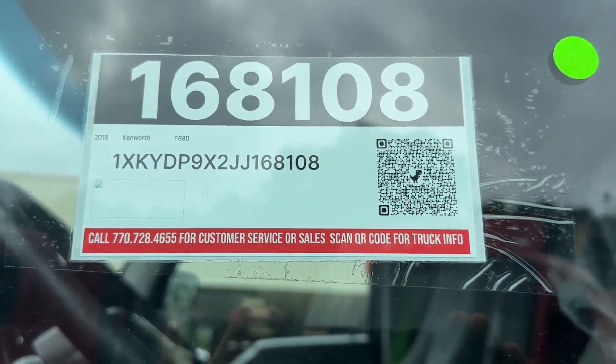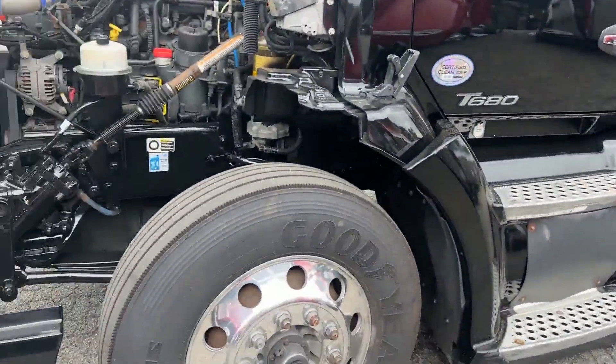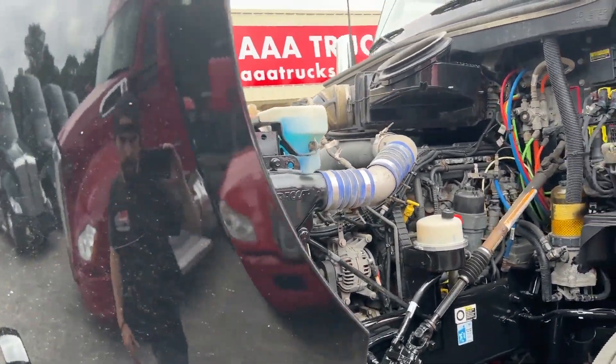Good afternoon, everyone. Here we have a 2018 Kenworth T680 Condo, aluminum polished wheels, Lowepro 22.5 rubber. You have an MX13, 455 horsepower engine, with an automatic transmission.